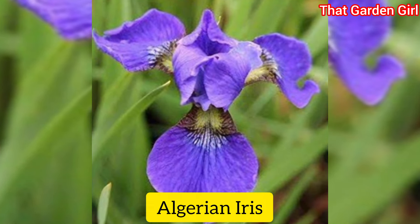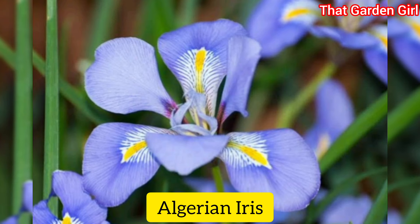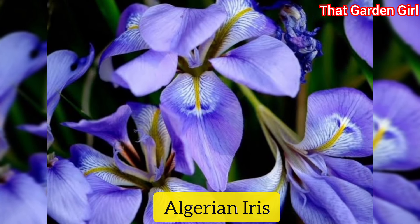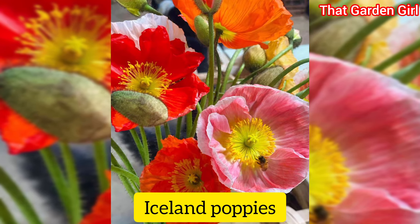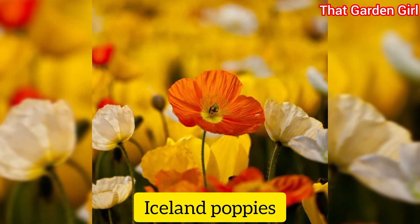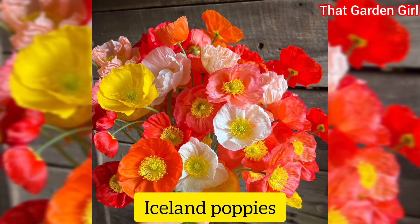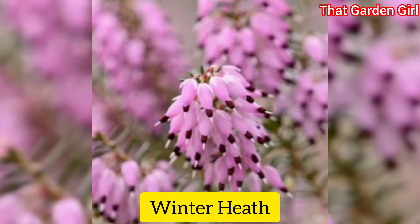Algerian iris: in warm climates this fragrant iris blooms as early as December, but its foliage is evergreen. Plant this winter flower along walkways so you can enjoy its scent. Iceland poppies: as their name suggests, Iceland poppies thrive in frigid temperatures. This winter flower adds a lovely pop of color to the often gray winter landscape, and in mild climates it'll begin to bloom as early as mid-February to early March.